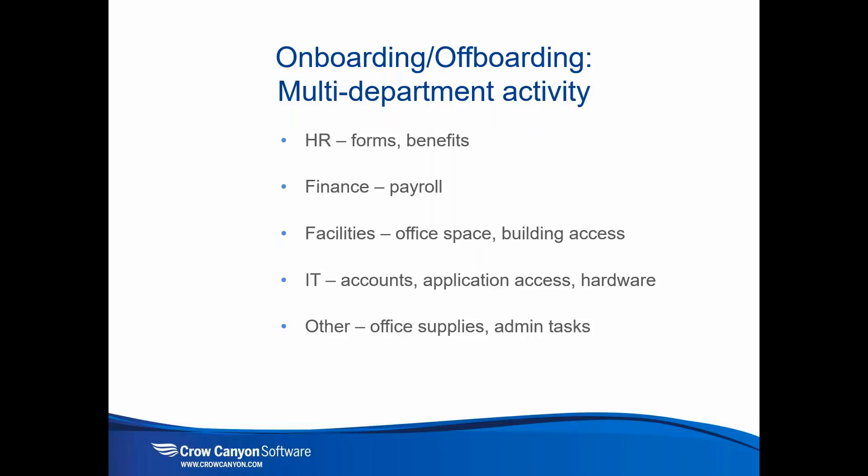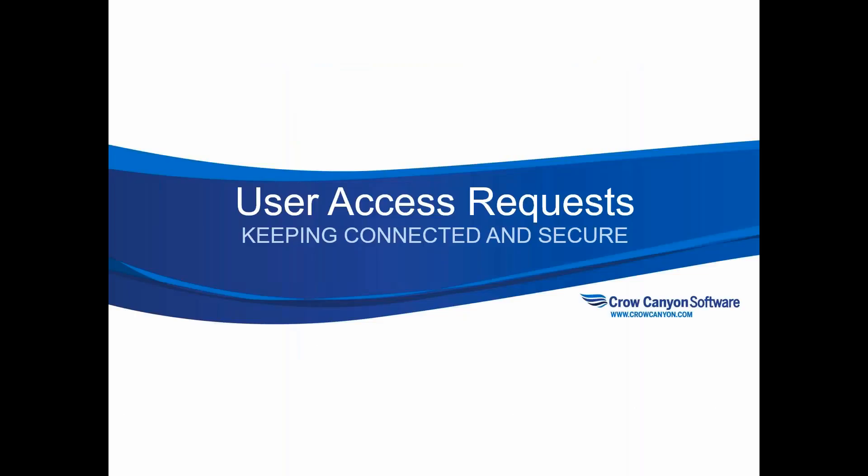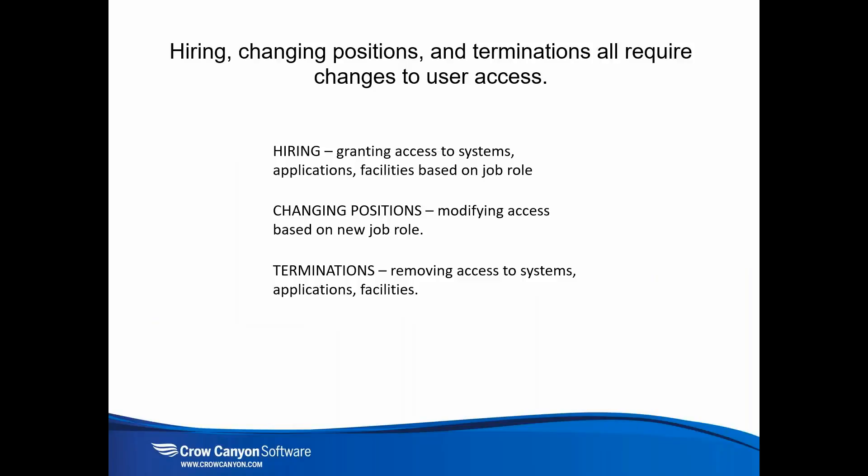Onboarding and off-boarding is a multi-department activity involving numerous departments interacting with each other. It involves multiple players who must be assigned tasks that need to be accomplished successfully for the whole process to succeed. We include user access requests because this is an intimate part of onboarding, mid-boarding, and off-boarding — granting access to systems, modifying access, and removing access as needed.